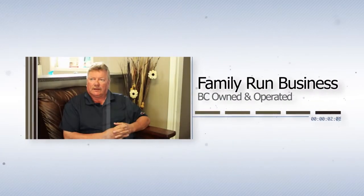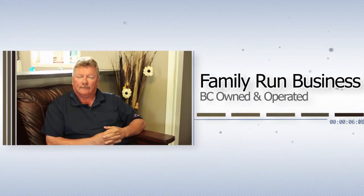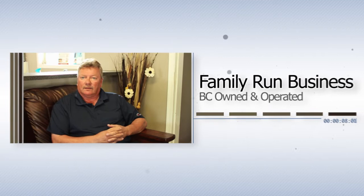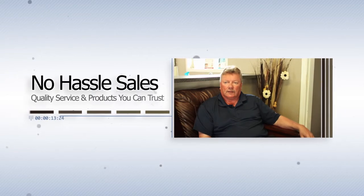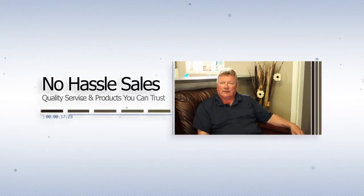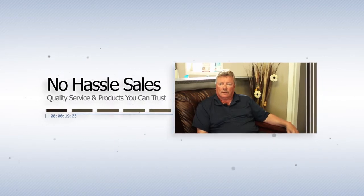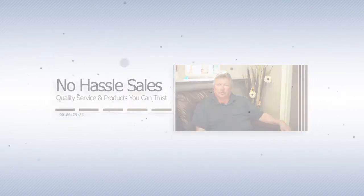Hi, I'm Ken with Heart Modular Homes. I've been here now for seven years in this unique business and it's been very rewarding, and I look forward to another seven years after that. If you do want to buy a home from Heart Modular Homes, you can expect no pressure sales, no hype. We help you every step along the way to making sure you get the most beautiful home.